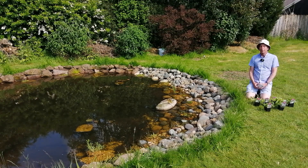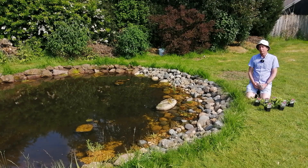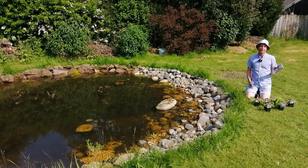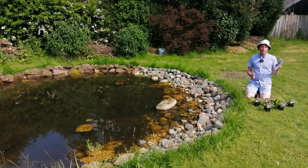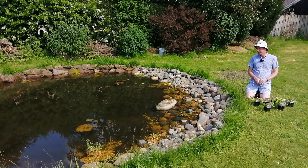Hello, welcome back to Mark's Garden UK. This is my wildlife pond and this is the most recent consignment of pond plants which I've received from pondkeeper.co.uk. Pondkeeper.co.uk have given us an exclusive 10% discount code - MARK10 is the code. I'll put it in the description box below this video. You get 10% off your first order with Pond Keeper.